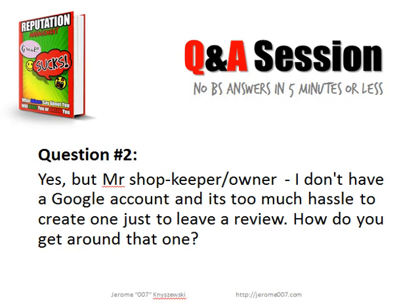Another question - that's question number two - is basically the customer agreed to leave a review through the system we may have set up, but he answers simply that they don't have a Google account, or it's too much hassle to create one and just leave it. How do we get around this problem?